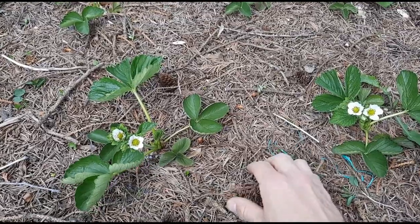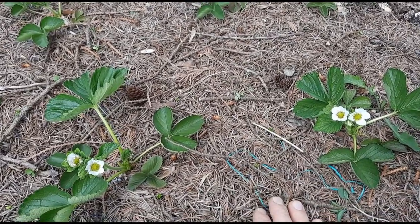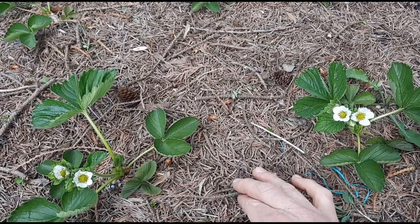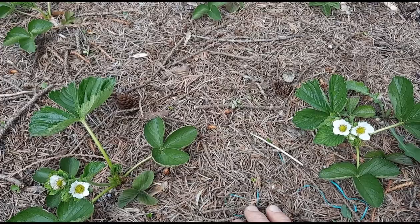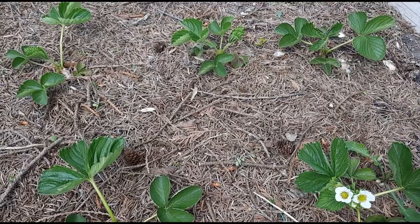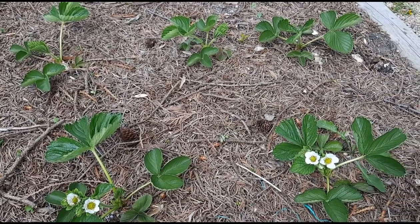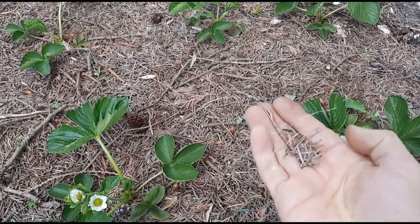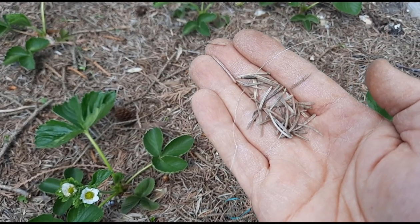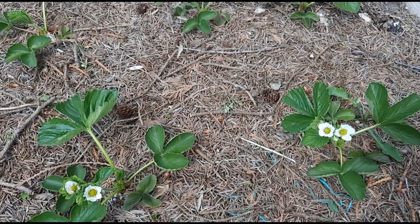The next type of mulch I like to use are pine needles — these are from a Douglas fir, though it's actually more of a pine. Pine needles are great for a few reasons: they're often cheap or free if you have a good source — mine came from my parents. They're good for acid-loving plants like blueberries or strawberries. And by their shape, they allow water and air through to the soil well. A drawback is that there is reportedly little worm activity under pine needle mulch.